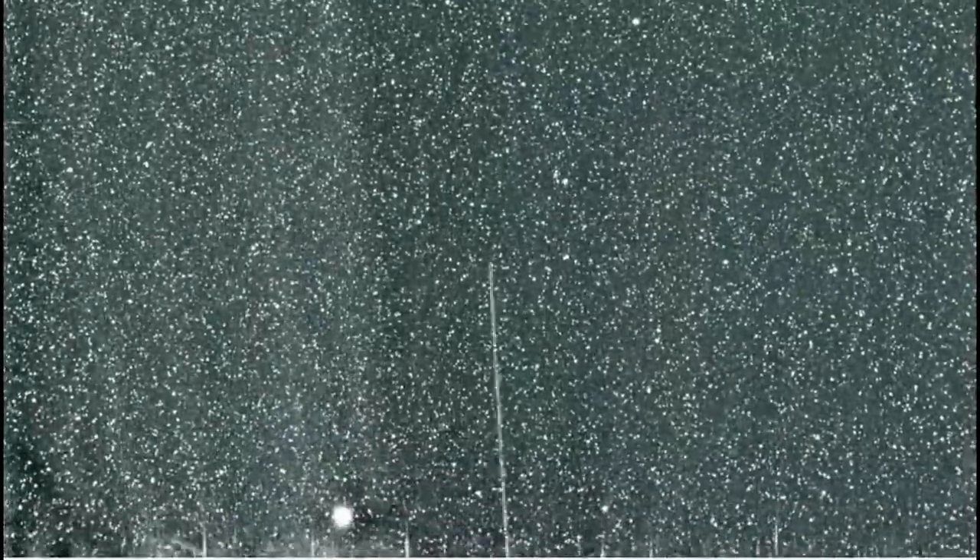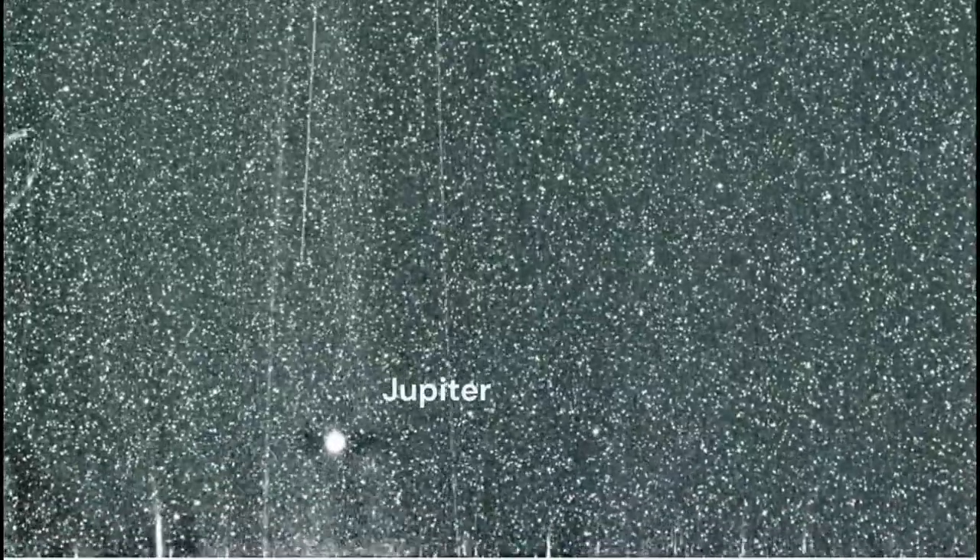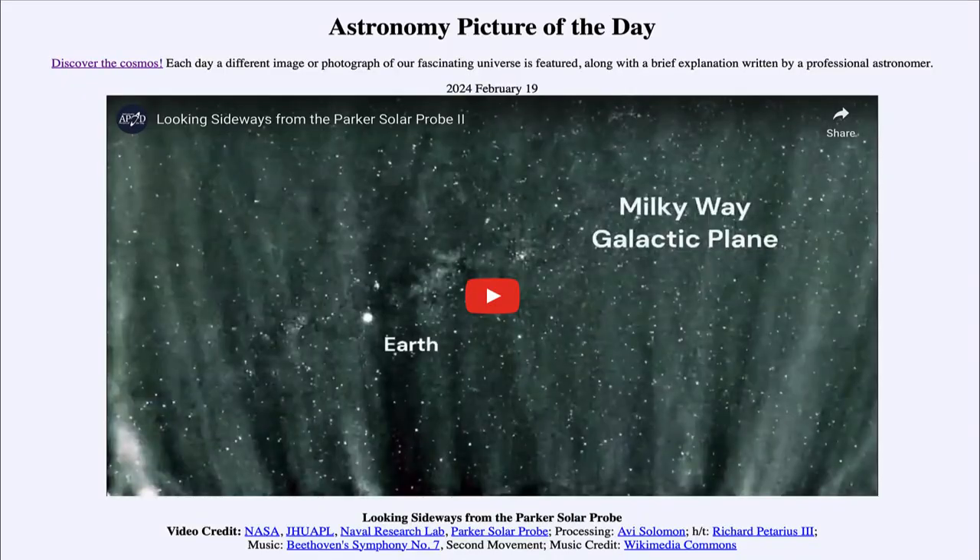Coronal mass ejections can cause major disruptions on Earth, especially to our electronics, because of the intense amount of energy involved. The last major one that struck Earth was back in the mid-1800s and caused damage to the telegraphs. It's quite possible that one striking Earth now would cause serious damage to many of the satellites in orbit as well as electronics down here on the surface.